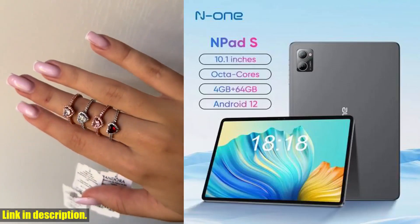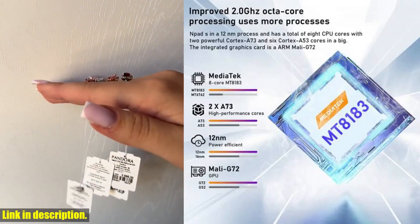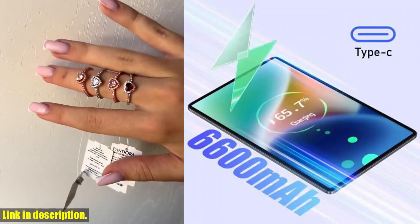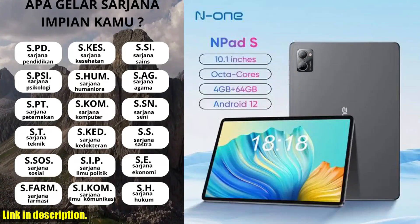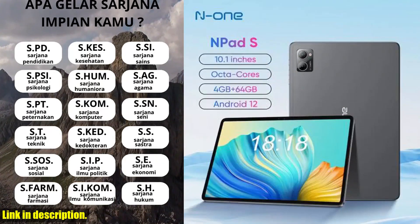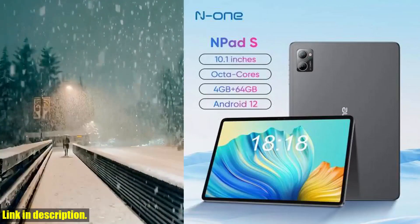Plus, with 64GB of storage capacity, you'll have plenty of space to store all your important files and media. The N1 N-Pad S is powered by an octa-core MTK8183 processor and a 6600mAh battery, ensuring lightning-fast performance and long-lasting battery life.